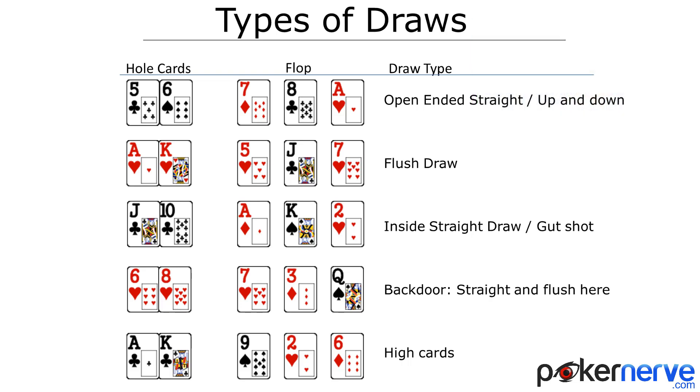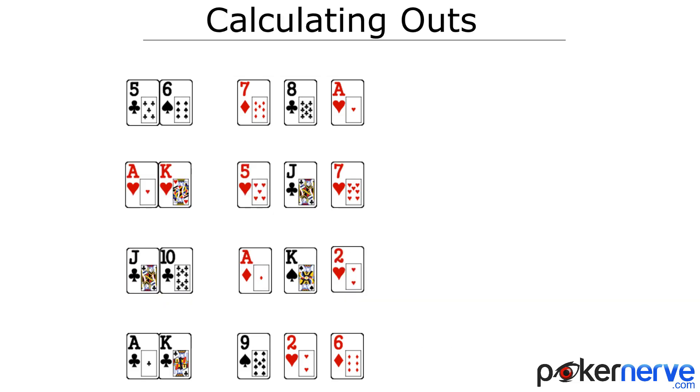So which draws have the highest chance of hitting? Well, you probably have some idea of this already, and you may have a system that you've used to calculate the percentages before. If so, that's great. What I'll be going through is my preferred system for accurately calculating outs and percentages. It's very easy and very fast. So to make sure we're on the same page, what exactly is an out? An out is simply a card that completes your draw or gives you the best hand.